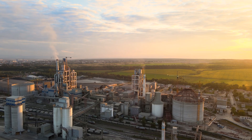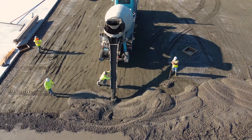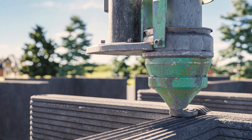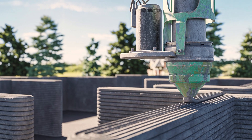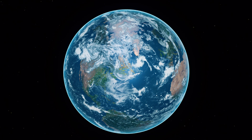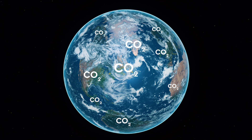Our industry is making progress to produce low carbon cement and concrete with notable projects around the world using lower carbon products. But knowing the carbon footprint of different cement and concrete products and comparing them from country to country can be difficult.